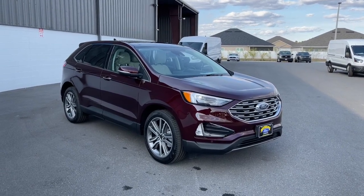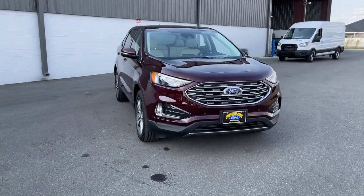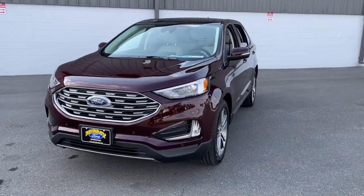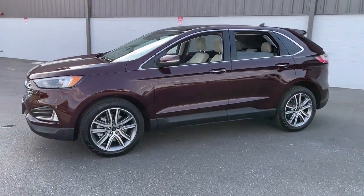Get into the 2024 Ford Edge — a midsize crossover that knows how to make your life easier. This sleek Edge is loaded with powerful performance, smart tech, and features that optimize comfort and convenience.